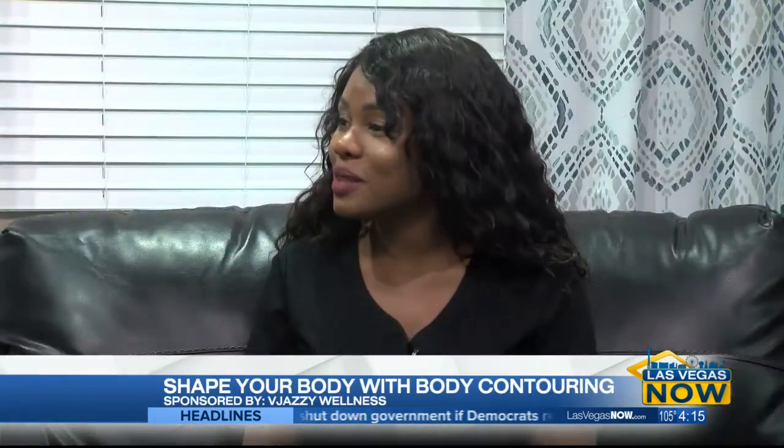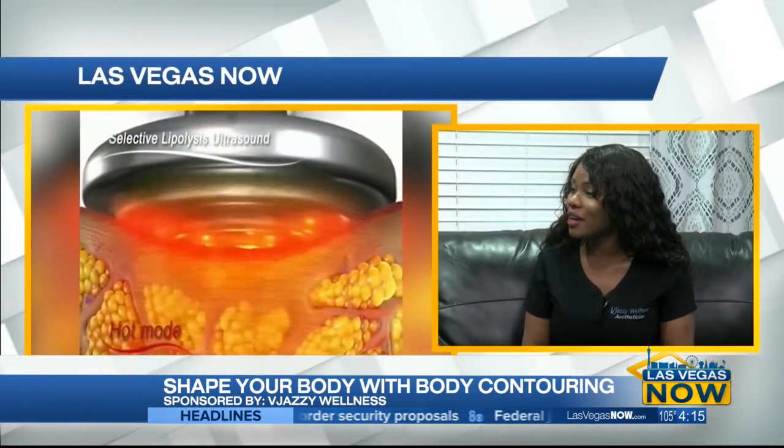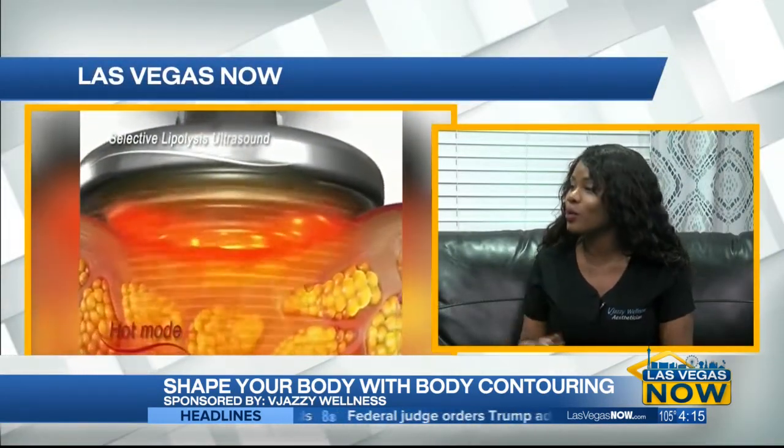Body contouring with Vajazzy Wellness comes in three parts. We give you laser lipo, which melts down the fat cell, but most importantly, we use two modalities. We use ultrasound technology, which is FDA-approved to break down fat cells. So we're going to break down those fat cells first, and then afterwards we tighten it back up with radiofrequency, so you're not left with that loose, sagging skin.